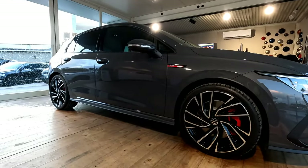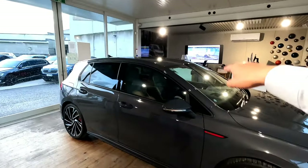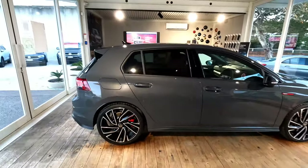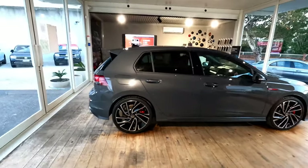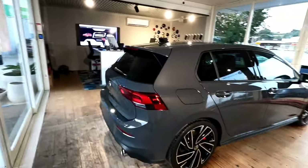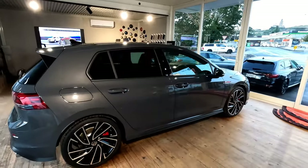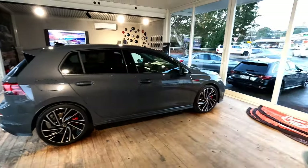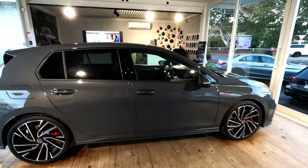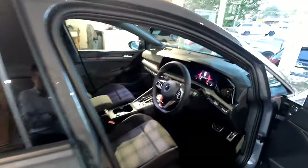Hi guys, this is Jerry. In this video I'm going to quickly show you this particular vehicle — the touchscreen in the center. This particular vehicle is a 2022 Volkswagen Golf GTI, but in terms of the infotainment system, this is going to be very similar with the newer generation MK8 Golf — base model Golf, R-Line, GTI, or Golf R.